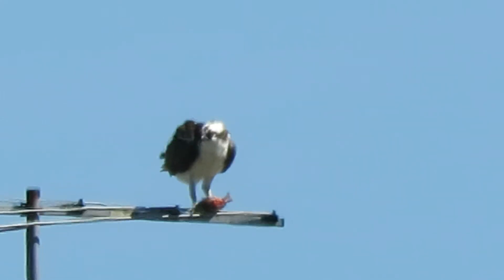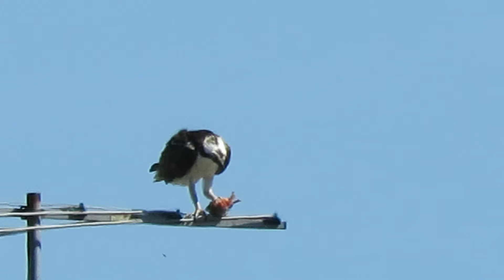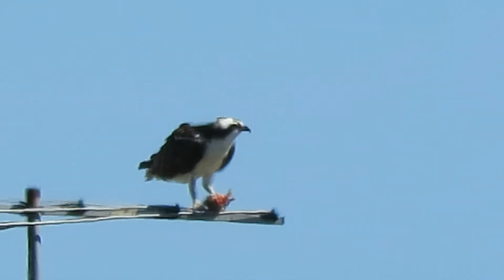I just happened to be driving by and saw something on the antenna and looked — sure enough, it was our Osprey. So I set up with my Canon SX-60 PowerShot and made a little video of it.